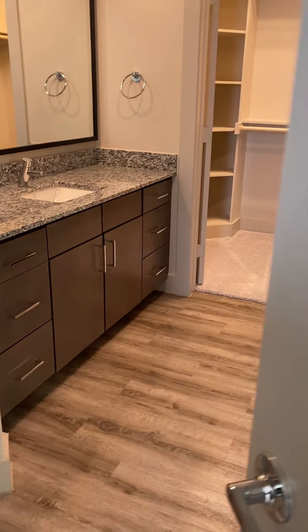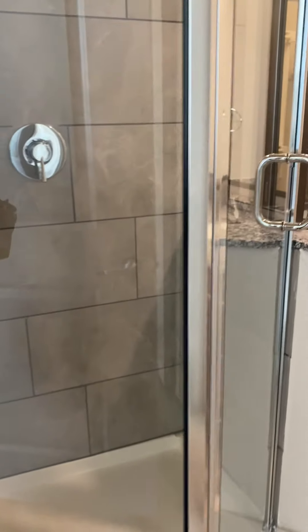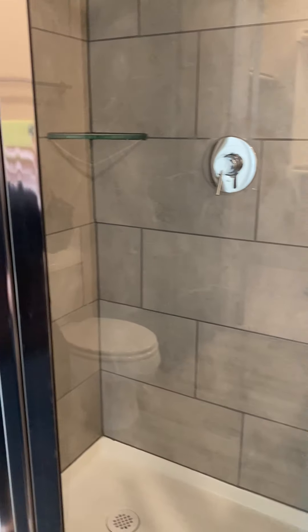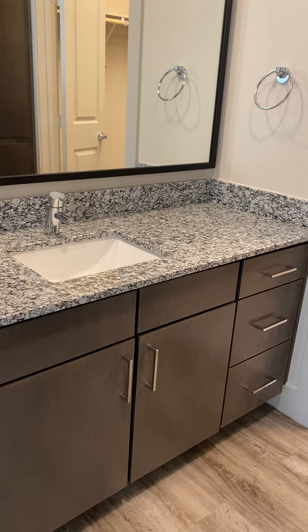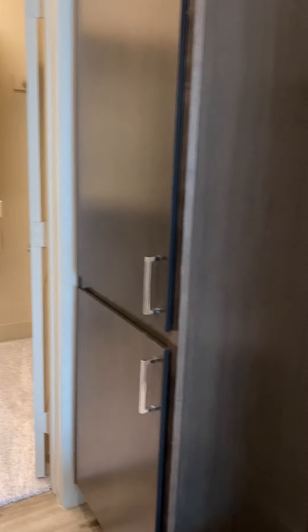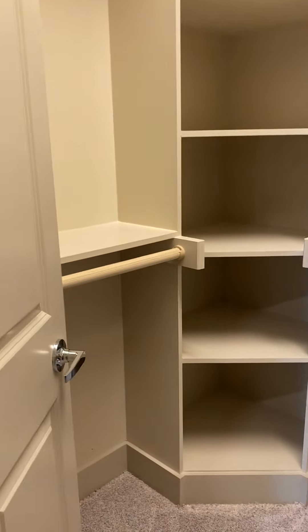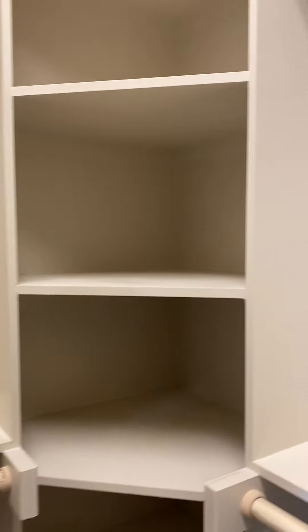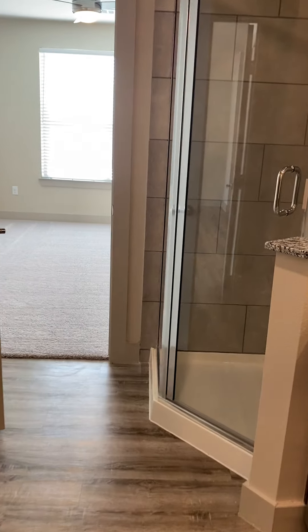And here is the bathroom. You have this really awesome little corner shower here — it is a glass shower. Here is your countertop with plenty of storage space, drawers, and cabinets. There's a little linen closet here as well. And here is another walk-in closet. And that is the second bedroom and bathroom.